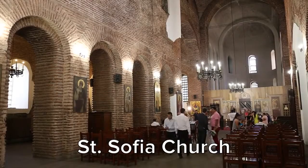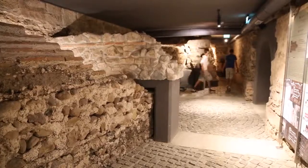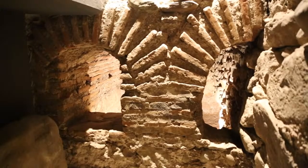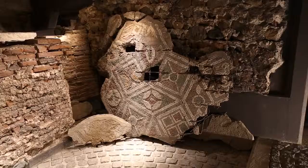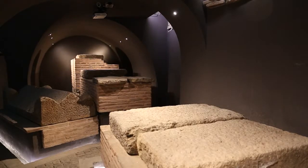The Basilica of St. Sofia was built in the late 5th century. The most important thing about this place is that underneath it they have an excavated Roman necropolis. This church is so important that the city even changed its name from Sertika to Sofia, and the church is depicted on the coat of arms of the city.